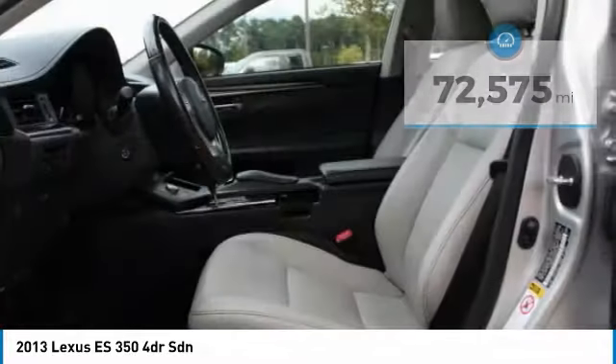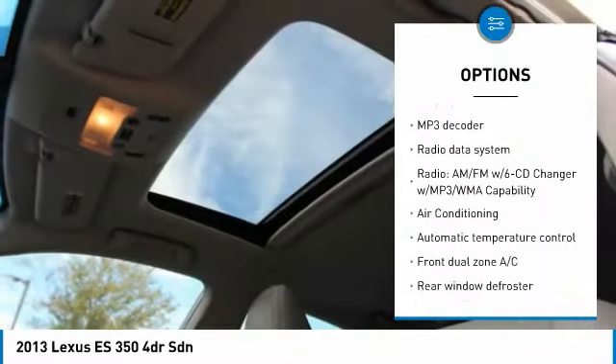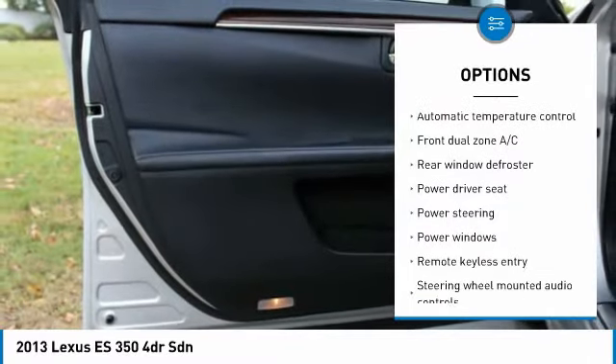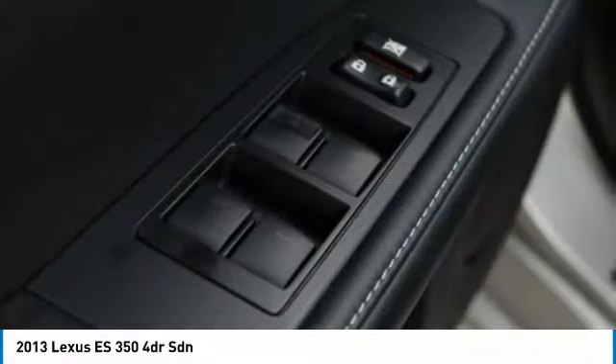Here are some of this vehicle's great options: traction control, air conditioning, dual airbags, power steering, 4-wheel disc brakes, 8 speakers, power windows, rear window defroster, compass, and CD player.